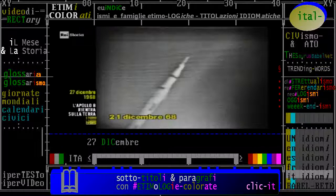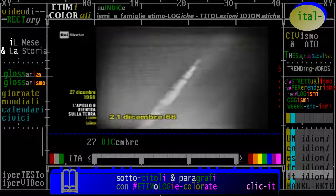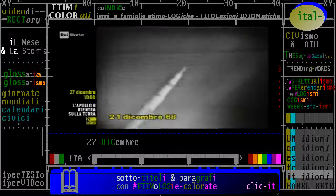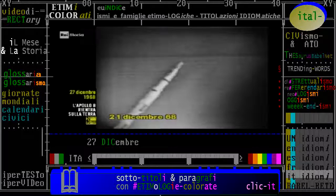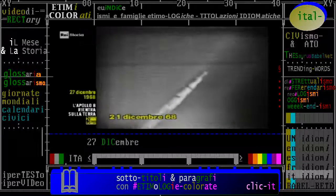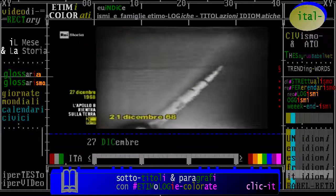Alla sua costruzione hanno partecipato 350.000 fra scienziati, ingegneri, tecnici ed operai e più di 20.000 compagnie industriali. Queste cifre non vi appariranno esagerate se pensate che il razzo è formato da 3 milioni di differenti parti.